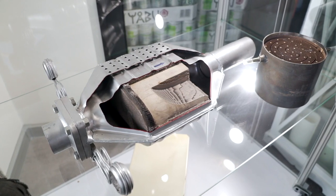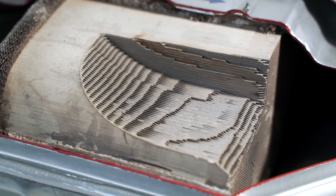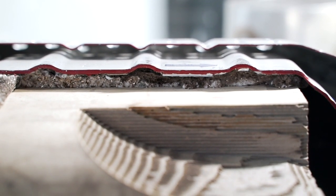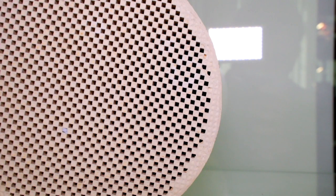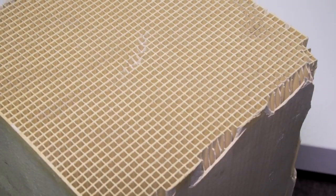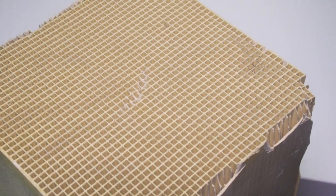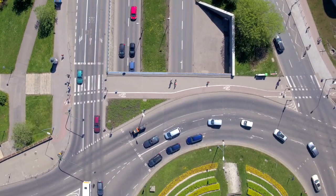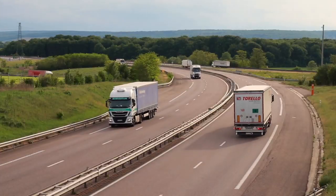A catalytic converter consists of a metal casing, a ceramic core and a coating which protects the core against damage. The core has a honeycomb structure. All channels are evenly sprayed with metals from the platinum group, which reduce the content of harmful substances while reacting with exhaust fumes from the engine.